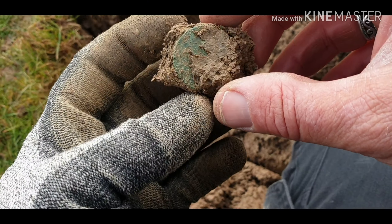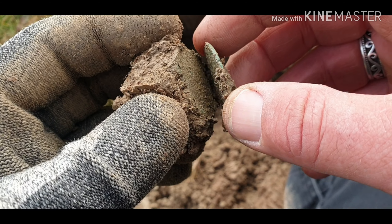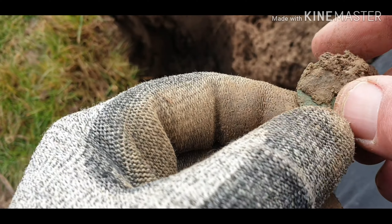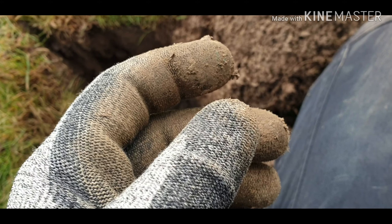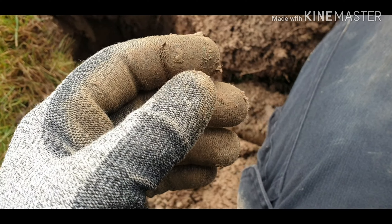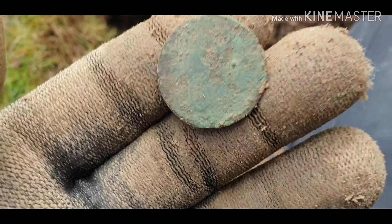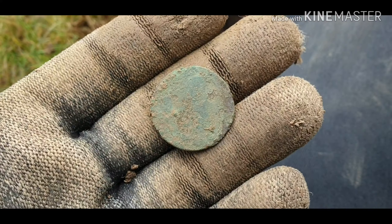I might have a coin here, I'm hoping it's a coin and not a button. It's a bit crispy on that side. Oh, it's a coin - we've got a coin! It's a lovely hind number. I don't think I'm going to get much off that - let's see what we get off it. No, it's definitely a coin but very crispy. On to a coin, brilliant, let's keep going - more to find.